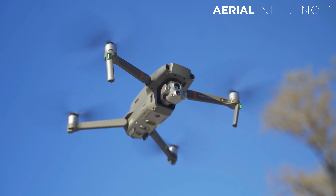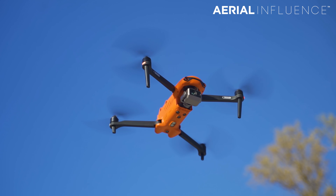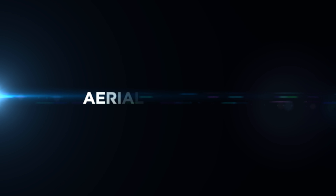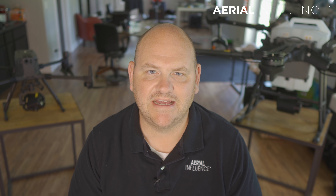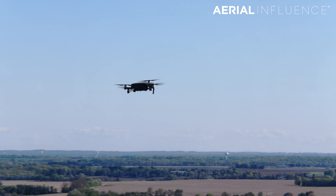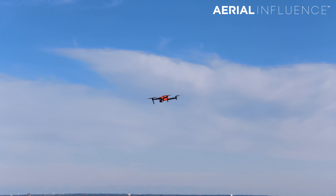The DJI Mavic 2 Enterprise Advanced versus the Autel Evo 2 Dual 640T. Which of these compact thermal drones is best for your public safety agency or for your business? Hey everybody, David here from Aerial Influence. These are exciting times in the enterprise drone world — we are now looking at compact drones that have high resolution thermal on them, and there are really two main contenders in this category.